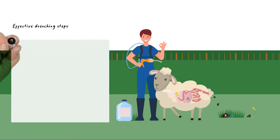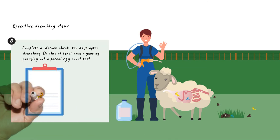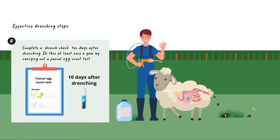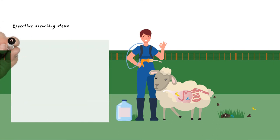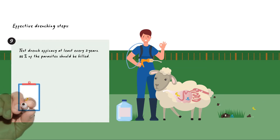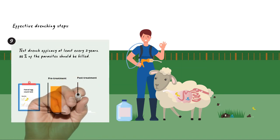Test the efficacy of your drench product and drenching protocol by carrying out a faecal egg count test or a drench check 10 days after drenching — do this at least once a year. Test the full effectiveness of your drench product at least every 3 years to ensure it is killing at least 95% of the parasites present by doing a faecal egg count reduction test.